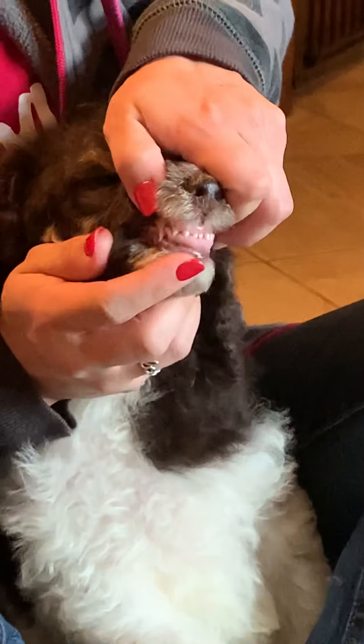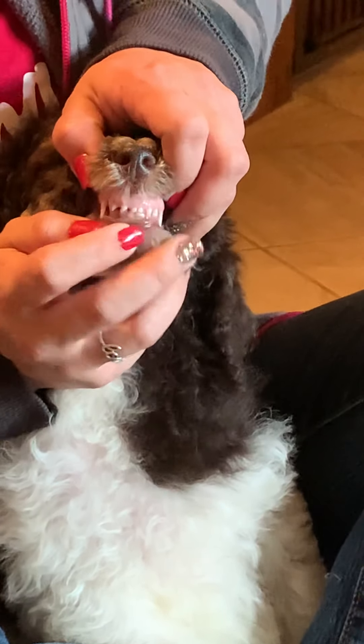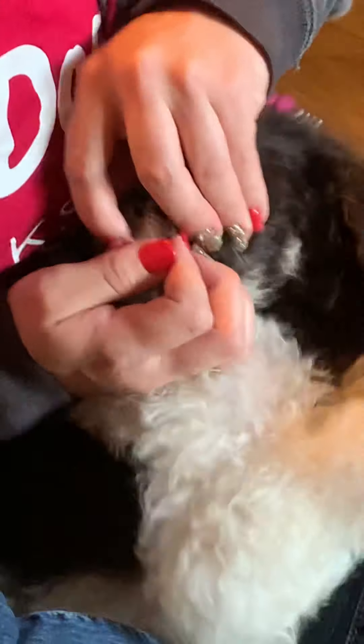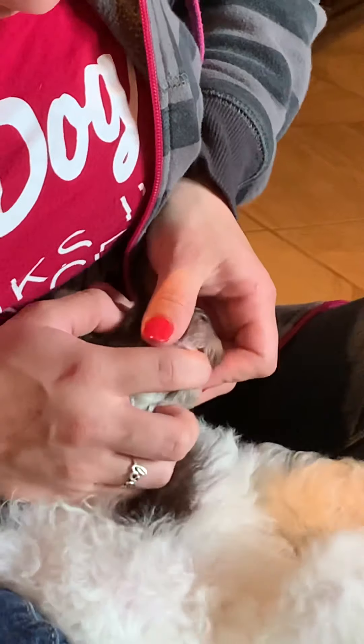Let's see the front teeth — six and six. Count them. And these are decidual teeth, puppy teeth, milk teeth, whatever you want to call them. You'll have to pause the video and count them because she's wiggly.